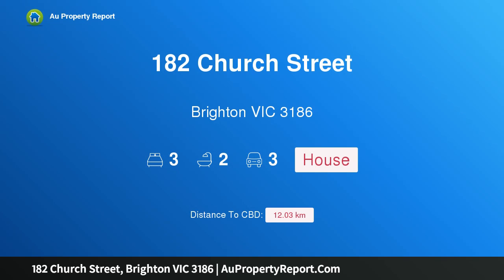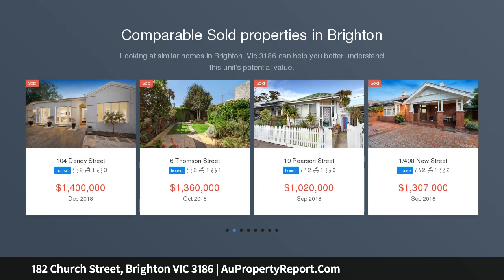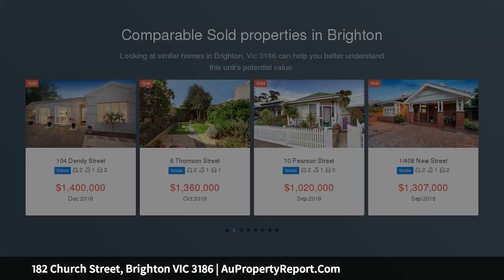Hi, I am glad to introduce property 182 Church Street, Brighton Victoria 3186. Bring your plans to a brilliant location, bring your vision to an outstanding address on Church Street, located in the GRZ2 zone and one door from Halifax Street.